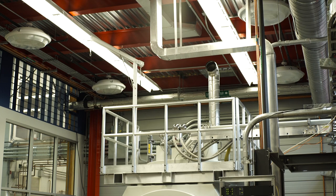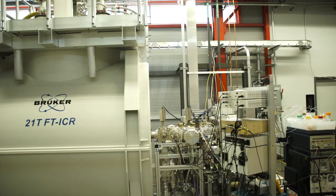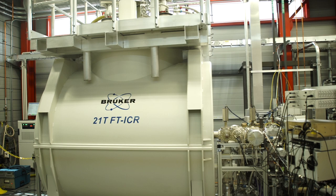It also is more homogeneous and it doesn't use any cryogens, which saves money. We have lots of different applications for this magnet that span the range from energy to the environment to biological sciences.